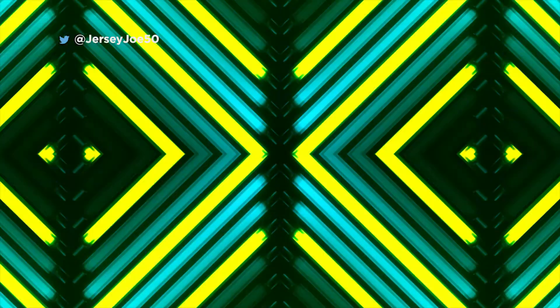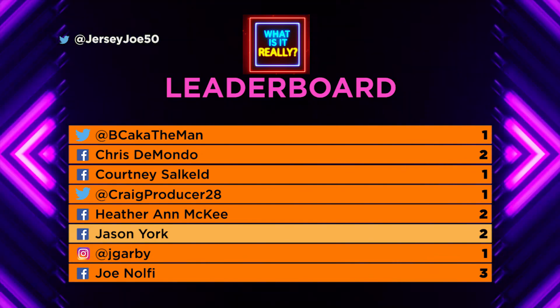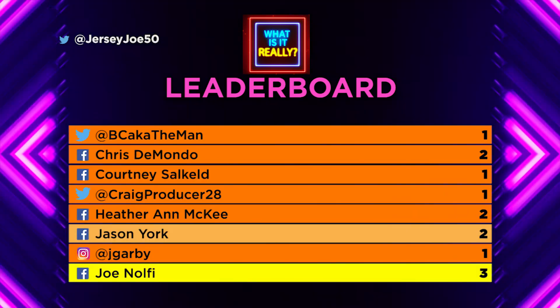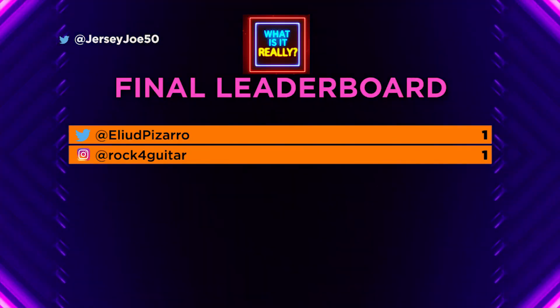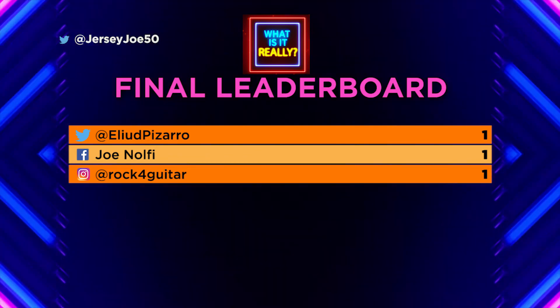Some more names are going up on the leaderboard — but will somebody be the top leader? Let's find out. BC the man stays at one. Chris stays at two. Courtney stays at one. Craig Producer 28 stays at one. Heather McKee stays at two. Jason York goes to two. Jay Garvey stays at one. Joe Nolfi stays at three. Mary Ann stays at one. Yvonne Lynn Mooney goes up with one. That means we've got an undeniable winner: Joe Nolfi walks away winner with three points on the leaderboard. Joe goes up on the final leaderboard. Eli Pizarro is on there with one, Joe Nolfi goes on the board with one, and Rockford Guitar is on there also with one — they've each won one complete game.